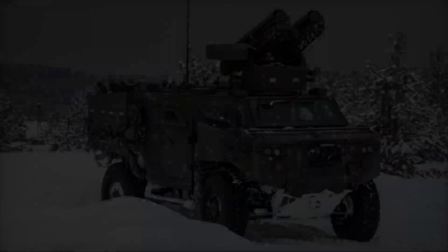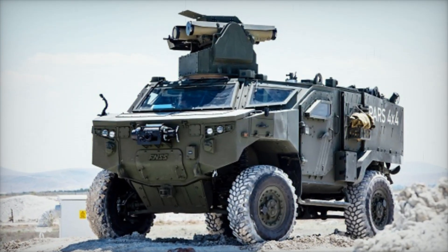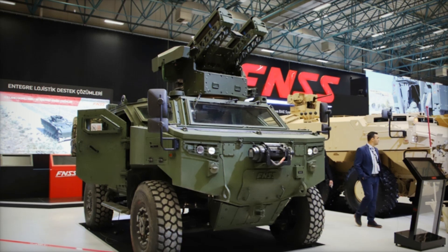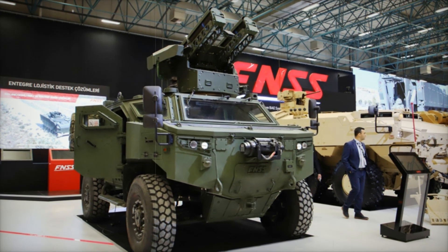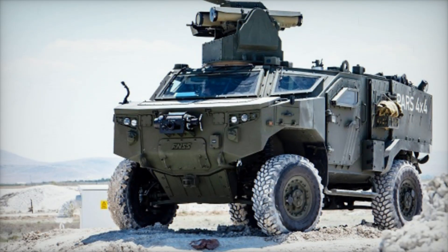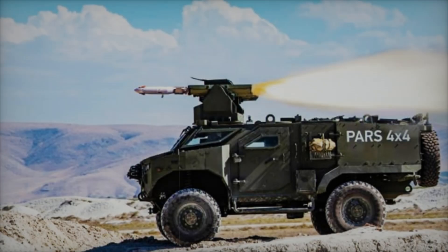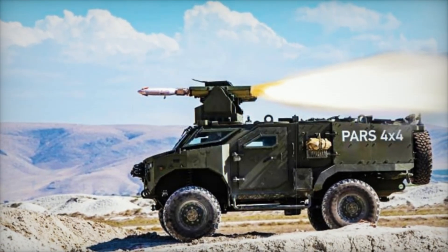An impressive feature of the anti-tank version of the PARS 4x4 is its guided missile capability. It can be equipped with missiles like the Russian Kornet or Turkish Mizrak, making it an effective solution against heavily armored targets. With two launch tubes, it's equipped to handle anti-tank operations swiftly. Imagine an enemy tank emerging over a hill — the PARS 4x4 is prepared for moments like this, making it a formidable presence on any battlefield.